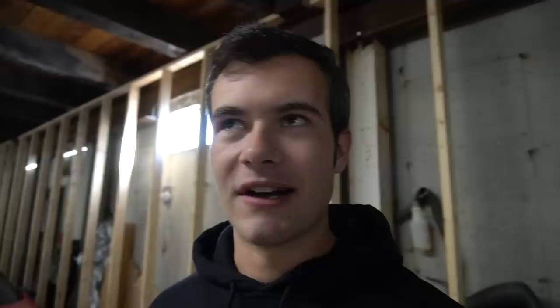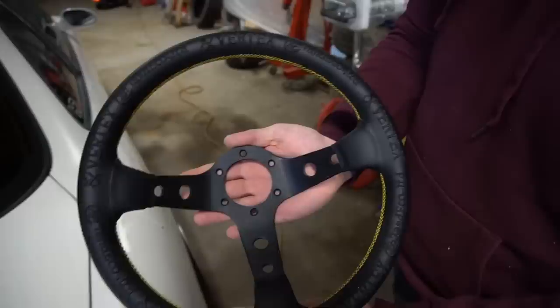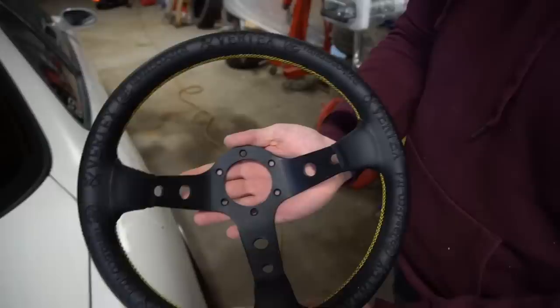When the box came this morning and I picked it up, it felt just like an empty box — there was nothing inside. I was worried there wasn't a steering wheel in there, but she's in there. These are more of a subtle kind of design. A lot of their steering wheels are very in-your-face, but this one has nice subtle black stitching, black leather, gold lace, and then obviously the King of Vertex logo on the back. It is super cool.